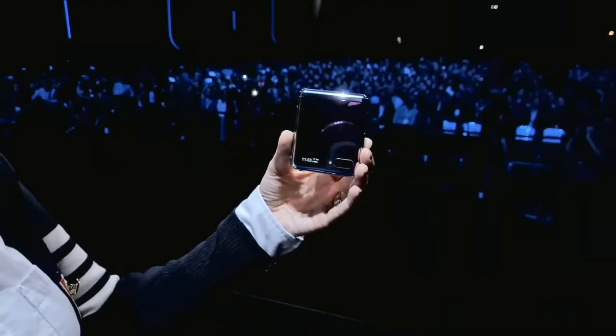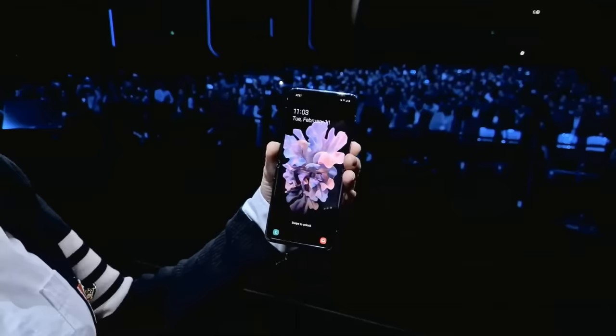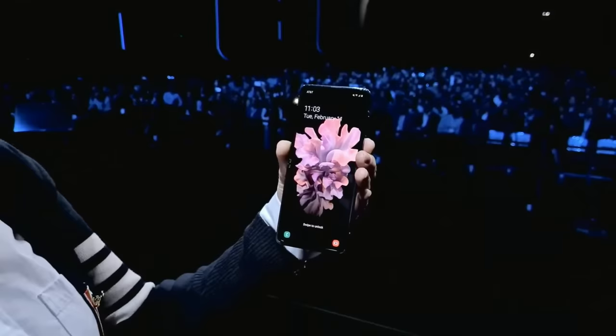When I'm ready to use it, all I have to do is flip it open. And I get a full-size 6.7-inch screen with hardly any bezel — the ultimate immersive experience for the ultimate smartphone.